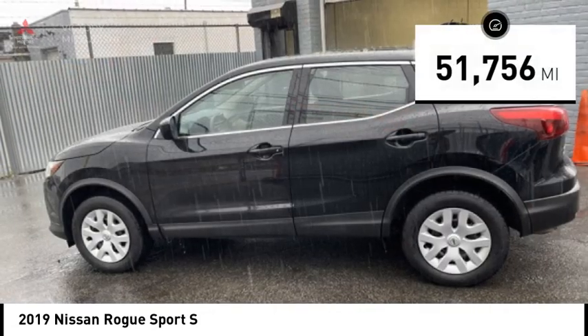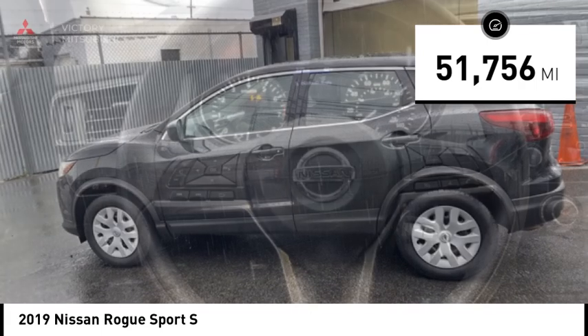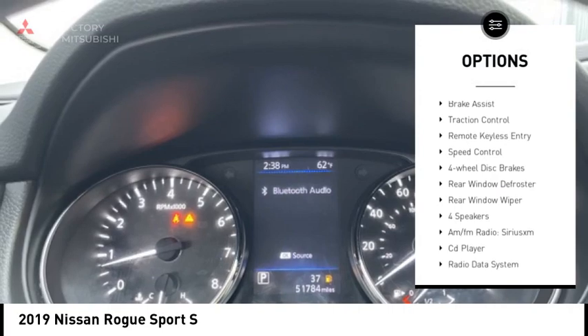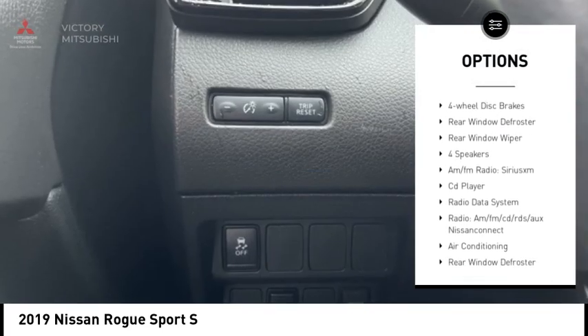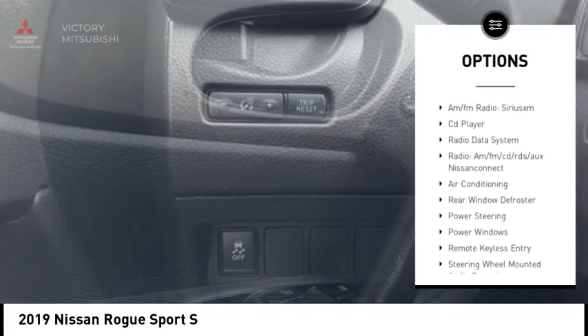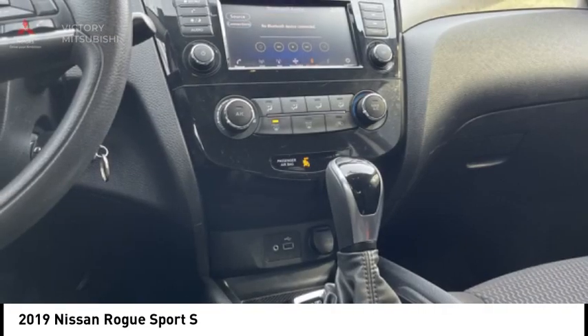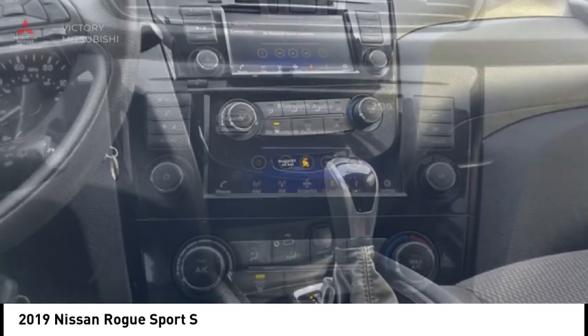This vehicle has less than 55,000 miles. Here are some of this vehicle's great options: electronic stability control, rear spoiler, brake assist, traction control, remote keyless entry, speed control, four wheel disc brakes, rear window defroster, and rear window wiper.